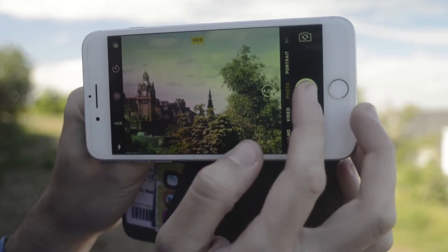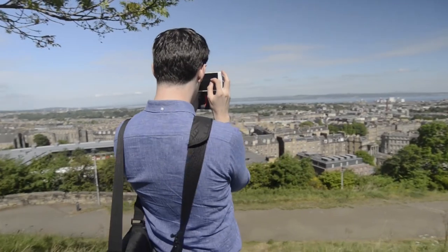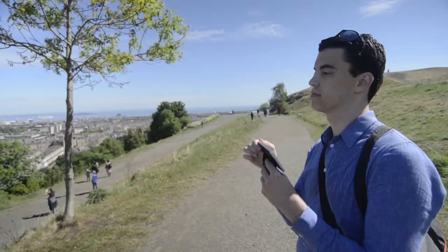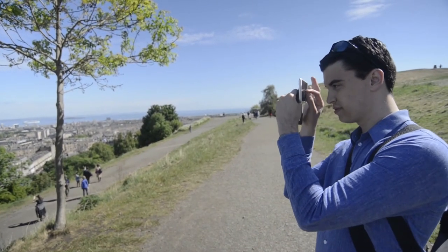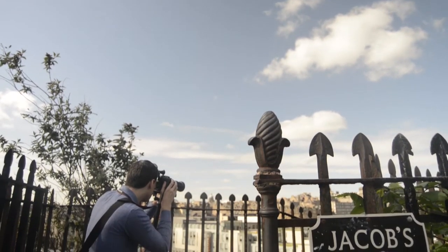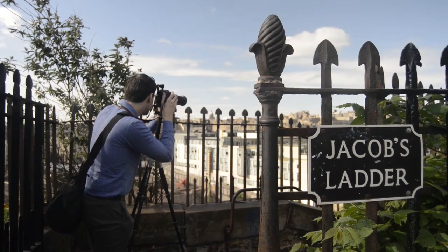And when you're taking a picture of a large group in particular, something that is very nice is with VoiceOver turned on — it will now announce to you how many faces are in the frame. So you know that the right number of people are there.